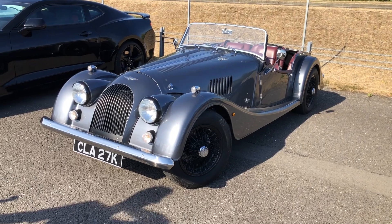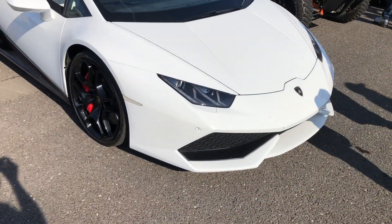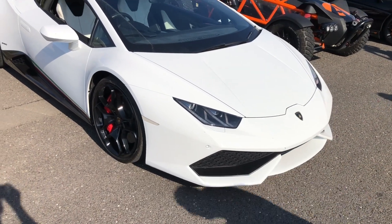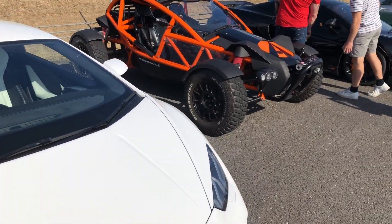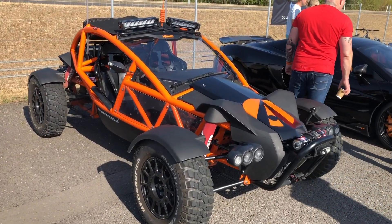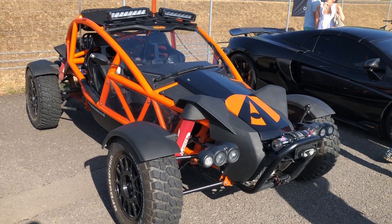A nice Moggy here. Lamborghini Aventador LP610 — and next to it I think this is an Ariel, but it's the Ariel Nomad — the cross-country Ariel. So this really is a go-anywhere vehicle.